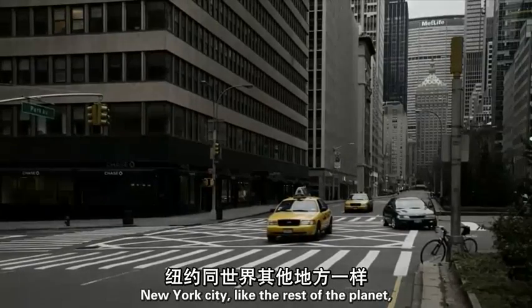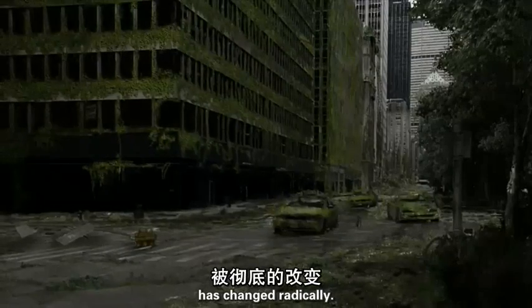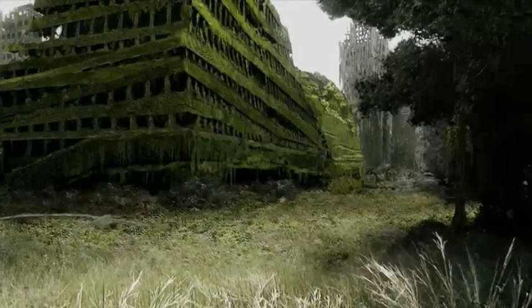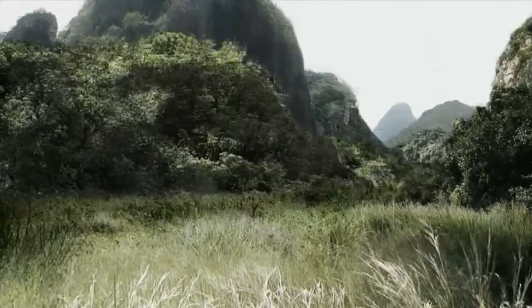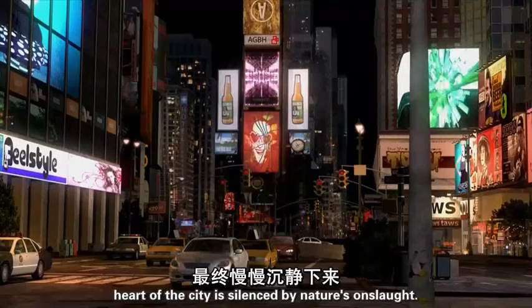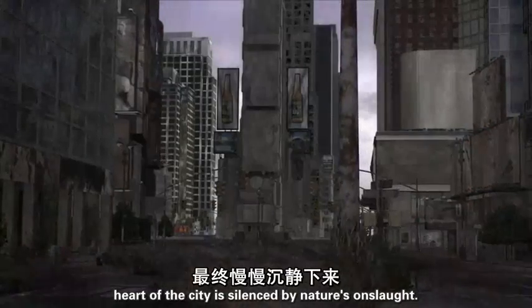New York City, like the rest of the planet, has changed radically. The transformation is most shocking in Times Square, as the once beating heart of the city is silenced by nature's onslaught.